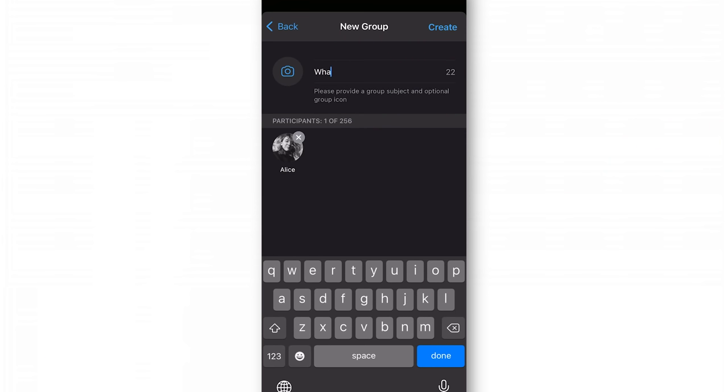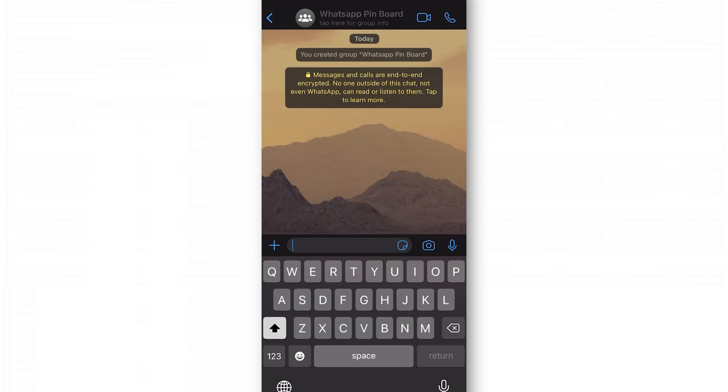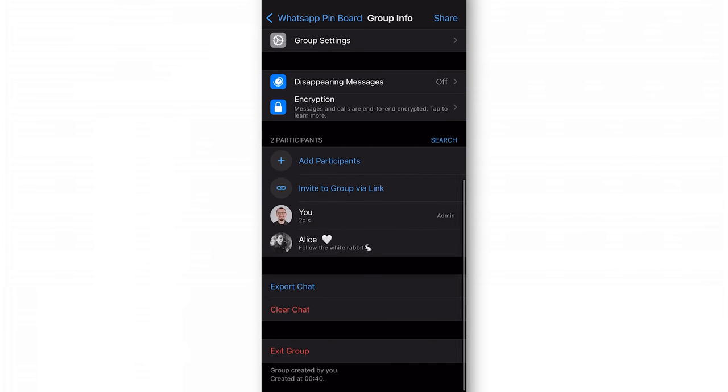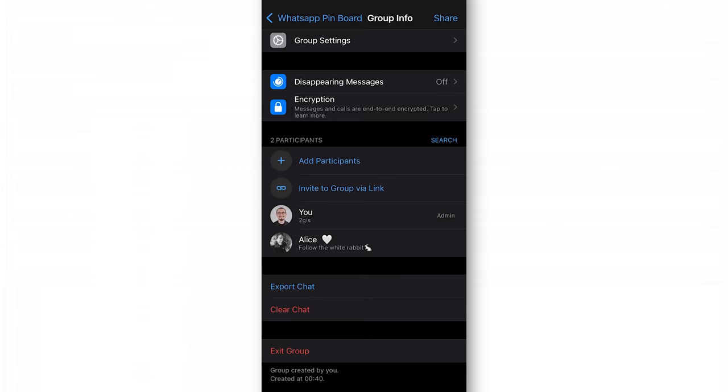First of all, you need to create a group. Then you need to add yourself and one of your family members or friends to that group. Then you name that group something like 'WhatsApp Pinboard.' After you've done creating the group — never gonna guess what the next step is — you gotta remove that person you added to the group. Weird, I know. Now the only person in the group is you.